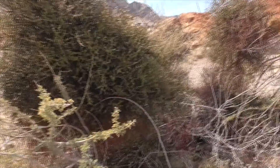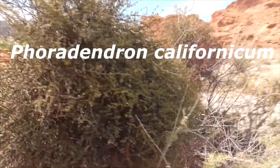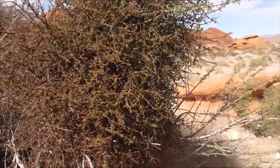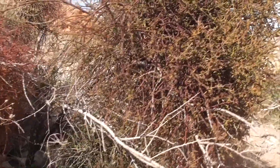Hi, I'm at Valley of Fire State Park in Nevada. This plant here is a desert mistletoe or Phoradendron californicum. It's also known as a mesquite mistletoe, to be found in the Mojave and Sonoran deserts in California, Nevada, Arizona, and Baja California.